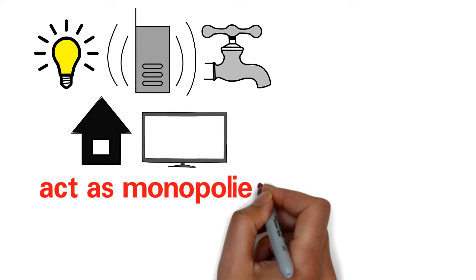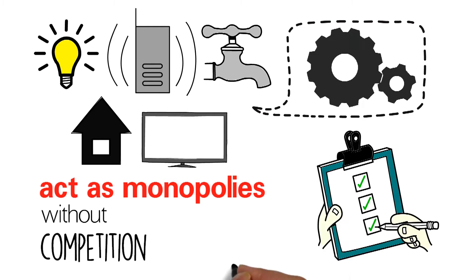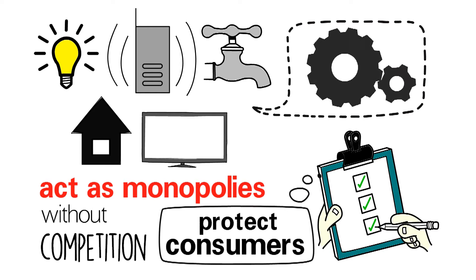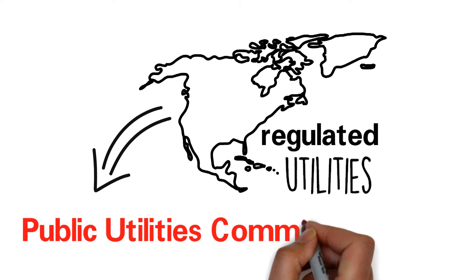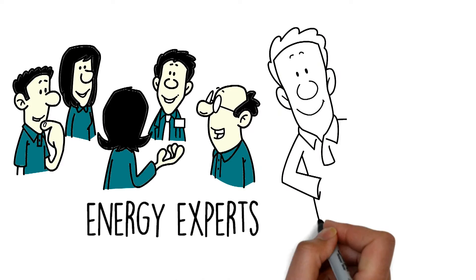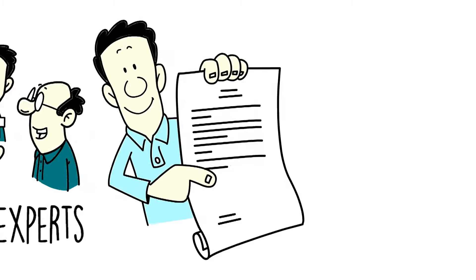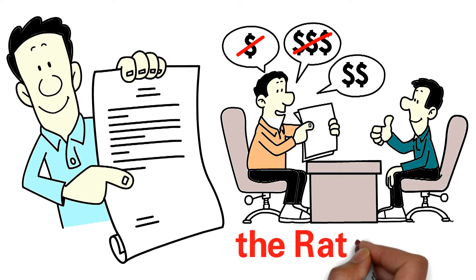Regulated utilities act as monopolies, meaning that they can operate without competition as long as they follow rules designed to protect consumers. States with regulated utilities have a public utilities commission, or PUC — typically 3 to 5 energy experts who make and enforce the utility rules. The most important of the rules that they make, and the one that determines how much electricity costs, is called the rate tariff.